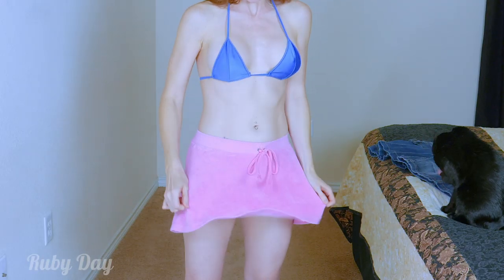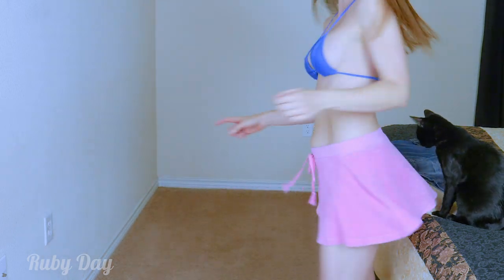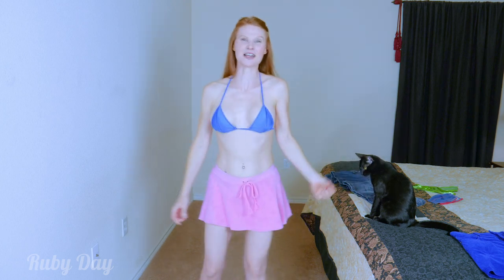Watch me spin and look at the skirt go! Isn't it fun? I love it. It's so comfy — it's like wearing your PJs all day.